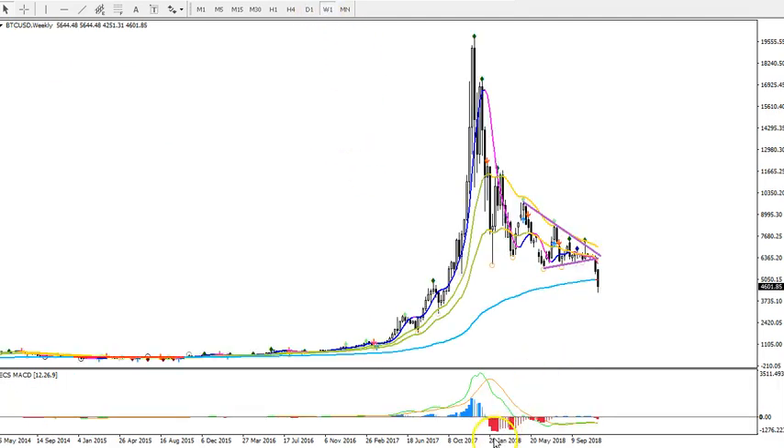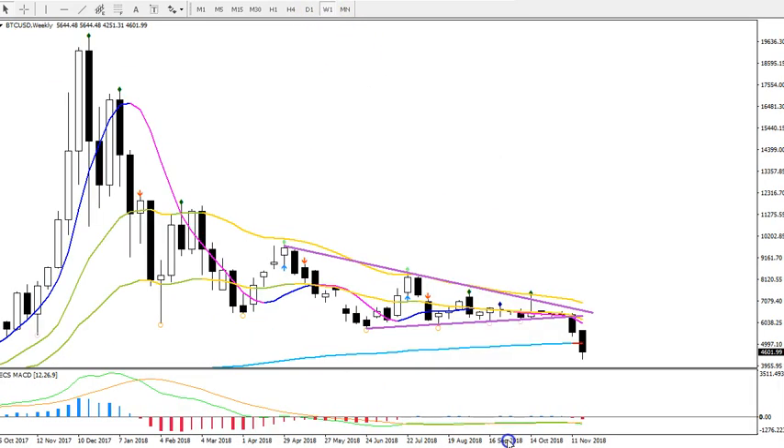If we look at the weekly chart, you can see that the momentum prior to the triangle pattern was to the downside. We had a clear kind of momentum here, and then we had this triangle pattern. So from this perspective, one more break to the downside was likely.